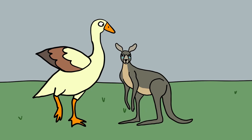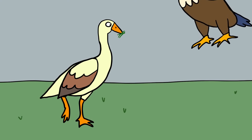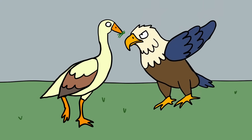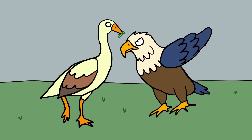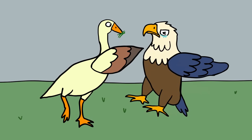Gargonornis didn't necessarily go out looking for fights. It was a flightless herbivore that spent most of its time looking for plants to eat on dry land. While doing so, it might be attacked by some predatory bird that would swoop down and try to eat Gargonornis. Probably the only meal found by the attacker was a hard knuckle sandwich from the Gargonornis' massive, bony wings.